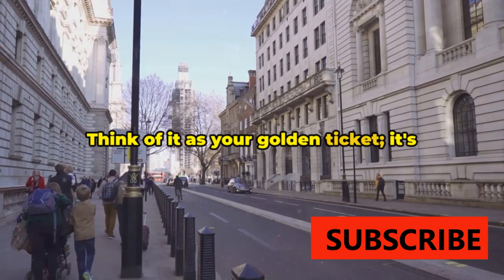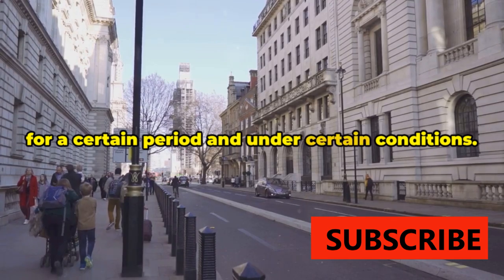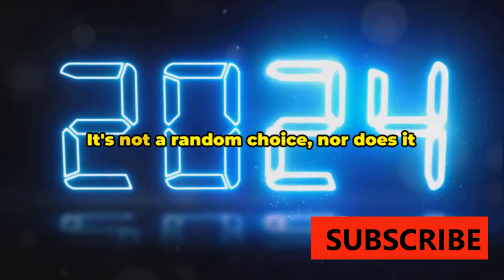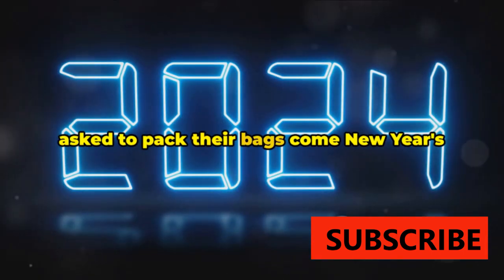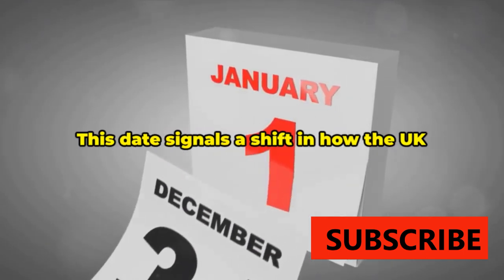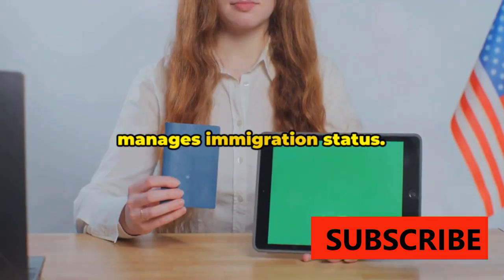Think of it as your golden ticket — it's evidence that you're allowed to be here for a certain period and under certain conditions. Now onto that intriguing expiration date. It's not a random choice, nor does it mean that all non-UK residents are being asked to pack their bags come New Year's Eve 2024. Quite the opposite, in fact.